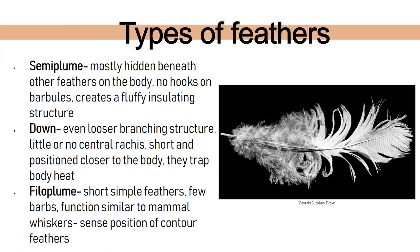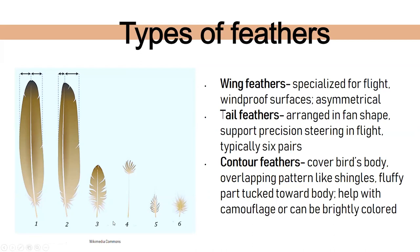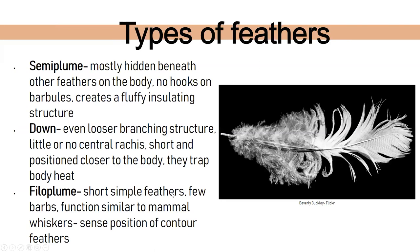Semi-plume feathers are mostly hidden beneath the others — very fluffy and not really visible. Down feathers are those tiny ones that poof out of goose or chicken feather pillows. They have a very loose structure, trap body heat, and are mostly there for warmth. Phylo plume feathers are very thin and simple, with very few barbs. They're similar in function to a mammal whisker — helping the bird sense the position of its contour feathers and aiding in flight.